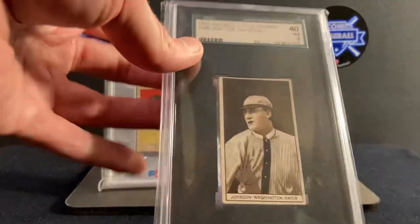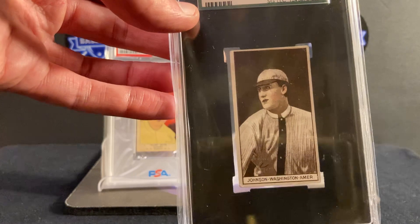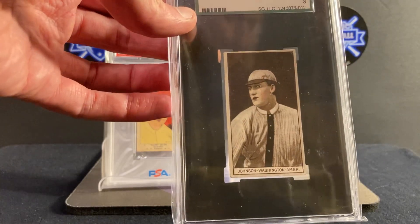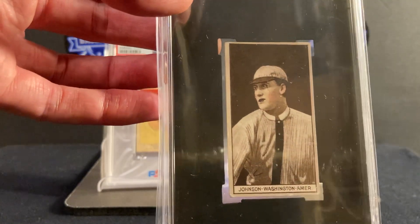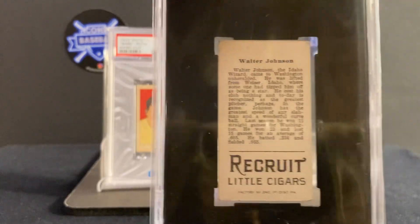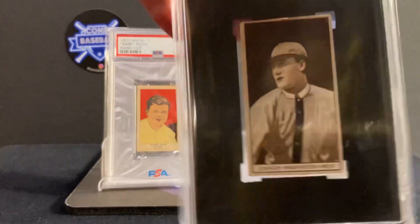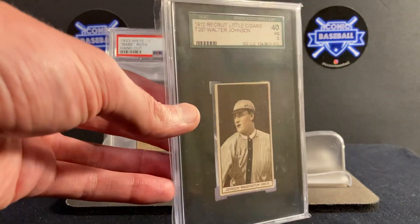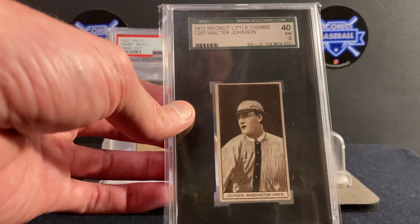A close second: my 1912 T207 Walter Johnson. Universally regarded as the greatest pitcher of all time — a very special man with a 2.17 career ERA. This was a special season for Walter Johnson; 1912 was the year he amassed 13.2 WAR — just a crazy year in the context of WAR. This is a Little Recruit cigar back in an SGC 3. It's a beautiful presenting card, very clean, and one I'm so humbled to even hold. He kind of looks like a vampire — it's a funny-looking card — but it's great, it's of the period, and it's over 110 years old. The pre-war stuff really gets me going.